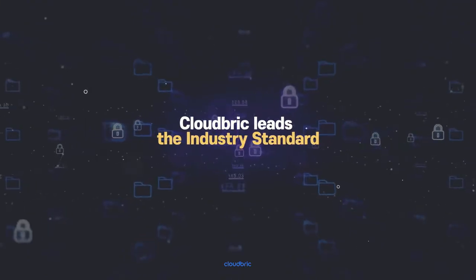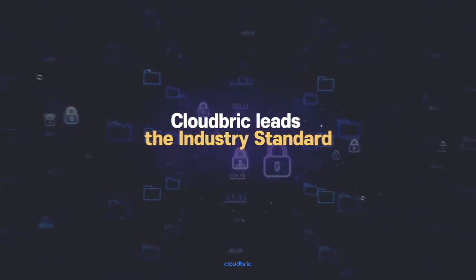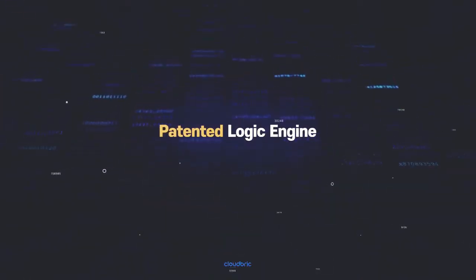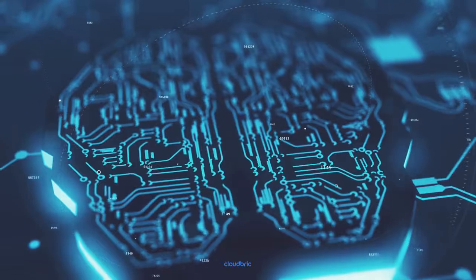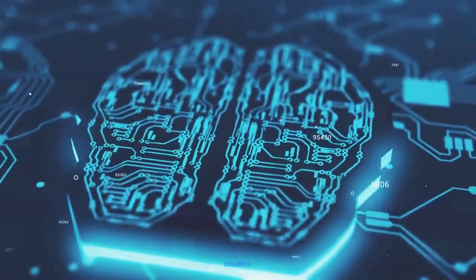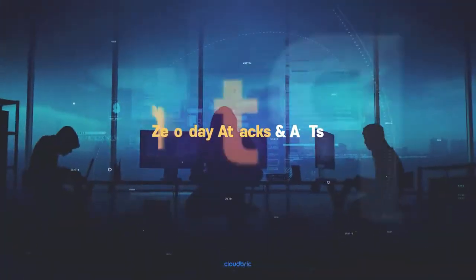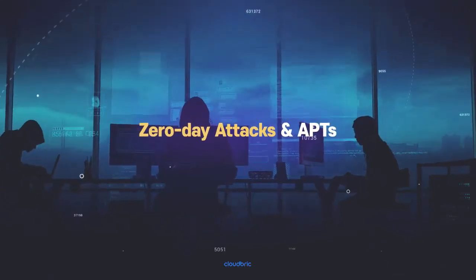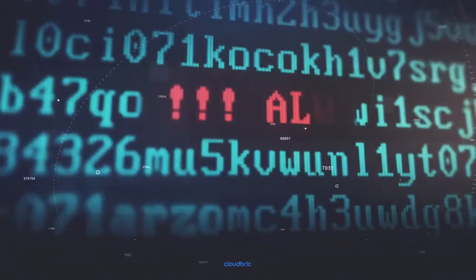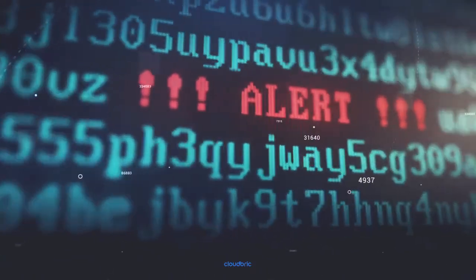CloudBrick leads the industry standard with the highest accuracy. Our patented logic engine detects and blocks known, unknown, and even modified web attacks with our deep learning AI vision to back it up for an even higher accuracy, which makes CloudBrick web security even more effective against zero-day exploits and advanced persistent threats that cannot be blocked with traditional WAFs that rely only on known attack patterns.